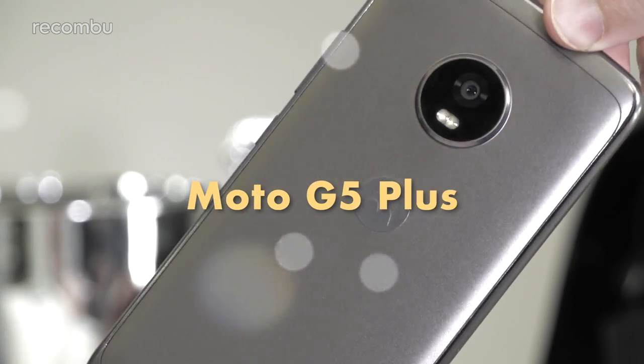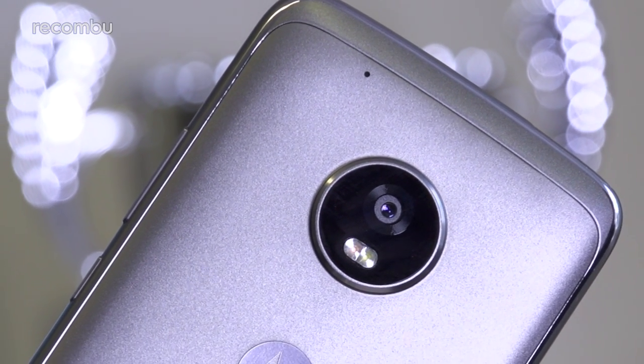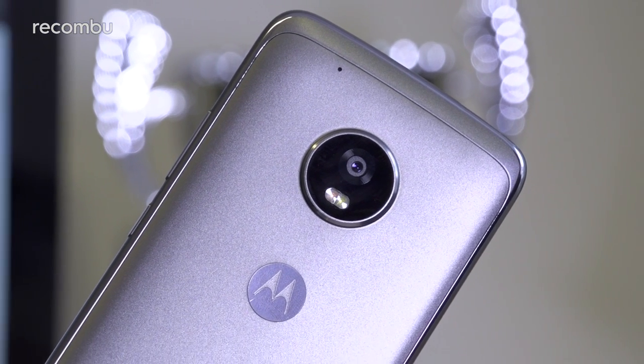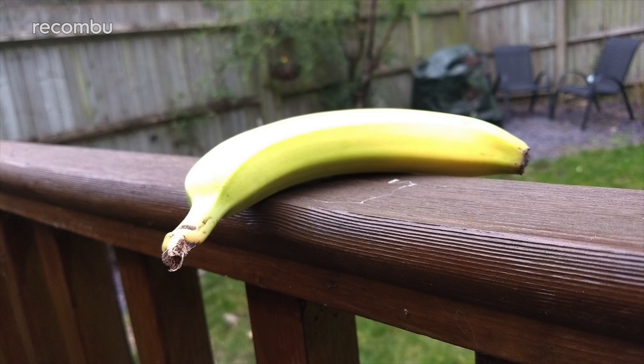The great-value Moto G5 Plus boasts a best-in-class 12MP rear camera, complete with dual-pixel autofocus technology and an F1.7 aperture lens. Our test revealed that the Moto G5 Plus is indeed a very solid budget snapper, capable of capturing good-looking, accurate images in pretty much all conditions.